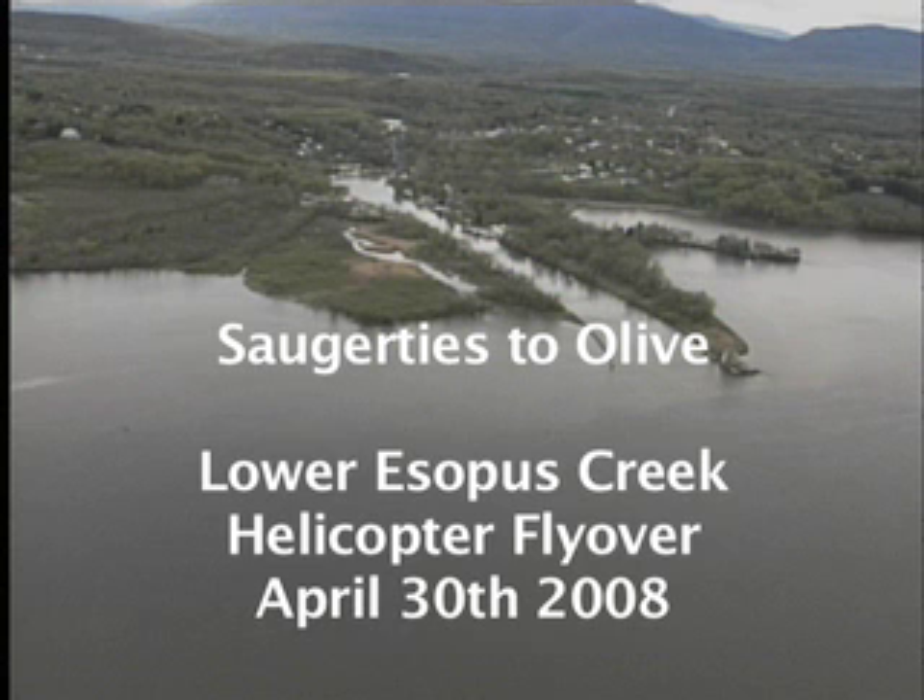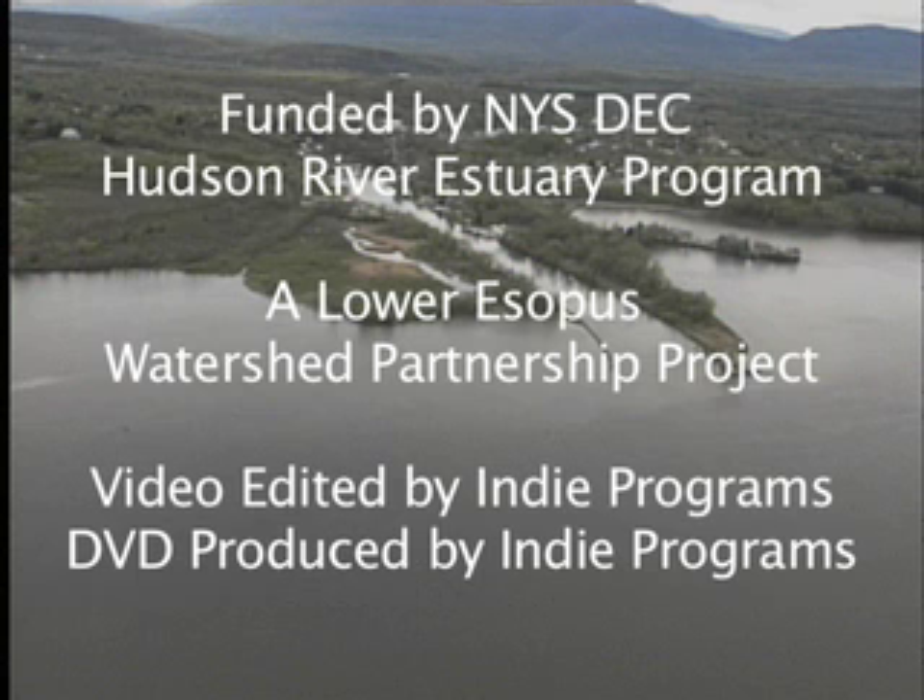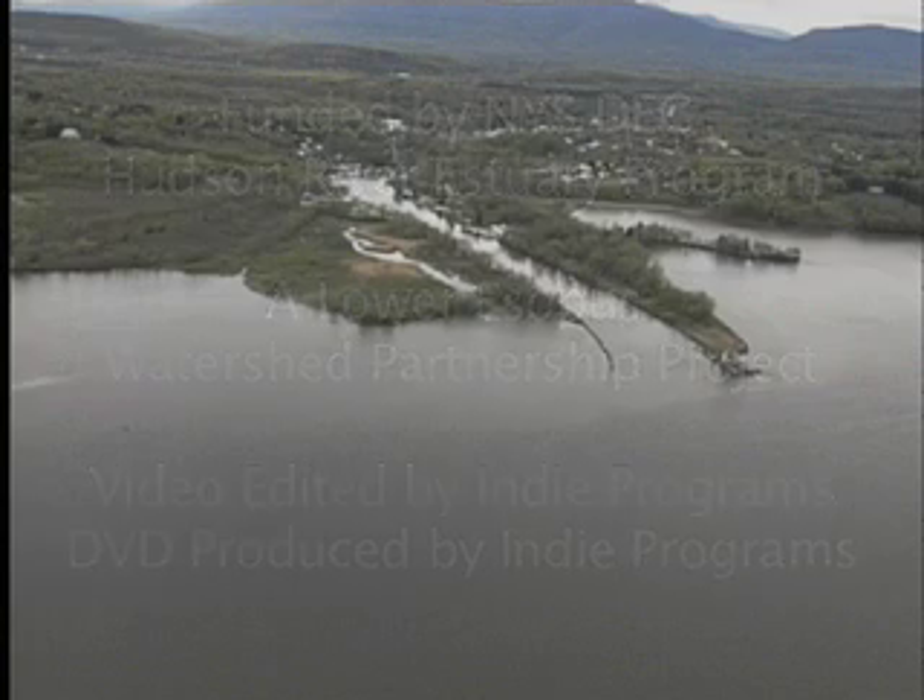One of the things that we're getting to see here in the very far corner is the Esopus Lighthouse. Many of us have gotten to walk out the nice little peninsula out here to the lighthouse.